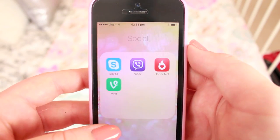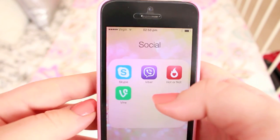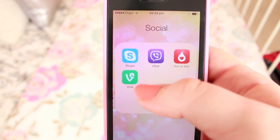The next one I have is Social. This is where I have my not-too-much-used apps. I have Skype, of course, Viber to contact my friends, Hot or Not — I love Hot or Not — and Vine.